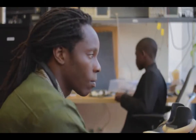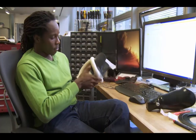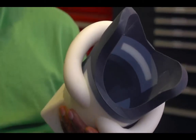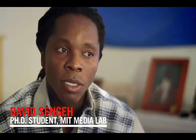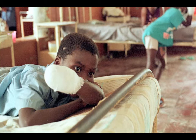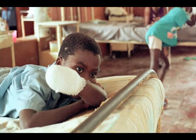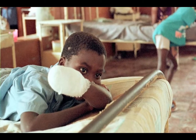I'm a PhD student at the MIT Media Lab, where my research focuses on designing comfortable prosthetic circuits for amputees. There are many amputees in Sierra Leone, because unfortunately during the 10-year rebel war, tens of thousands of people lost their lives, and about 8,000 had their hands and legs amputated.